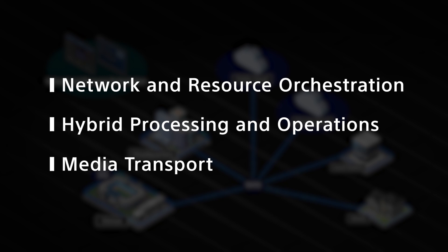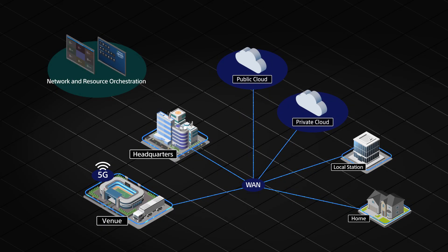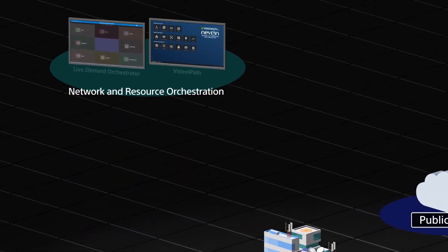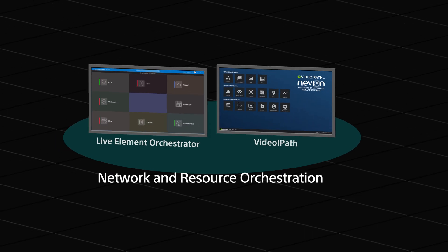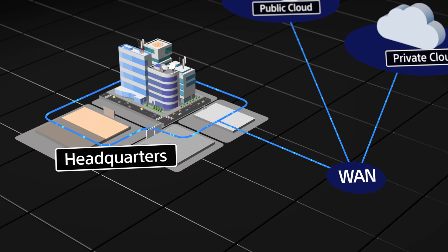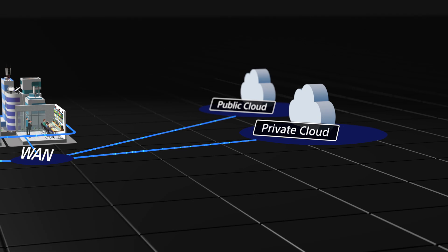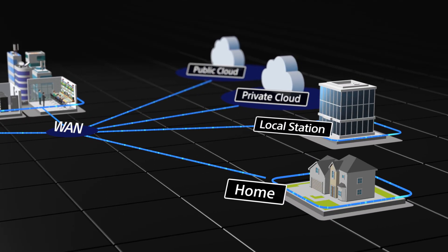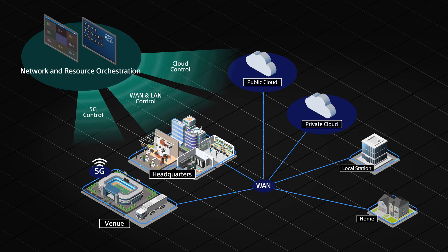Networked Live is backed by three key elements. Network and resource orchestration manages system configuration by optimally connecting multiple sites on-premise and cloud, leveraging advanced Neveon SDN technology. This enables a totally distributed live production workflow, drawing together any combination of venue, studio, and control room — regardless of processing resources and crew's physical location.